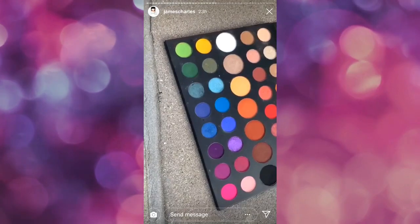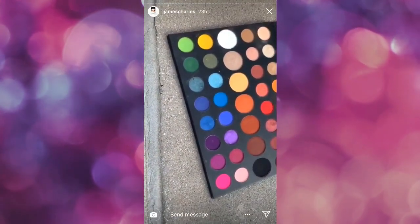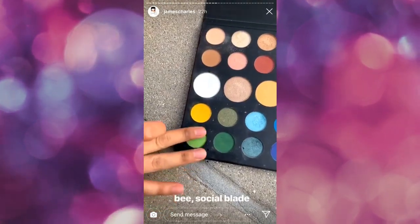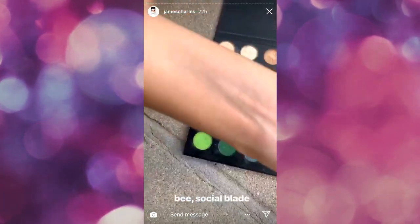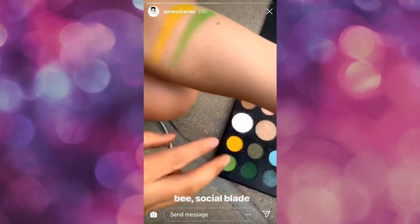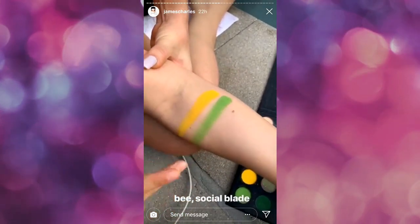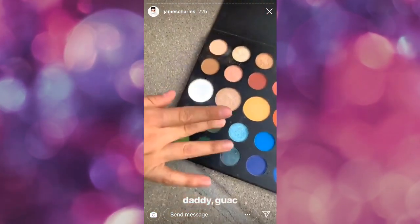But when you know how to use them correctly, you guys are going to fall in love with them. I'm still going to swatch them regardless just to show you how bomb they are, but you're going to want to use those specific techniques. Starting off the bottom row, we have Social Blade and B, our bright yellow and green shades. That's one layer — now let's add a second one because they're supposed to be layered. Oh my God. Next, we have Daddy, which is our deep green, and Guac, which is our metallic green.